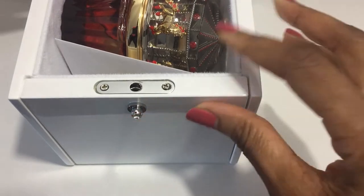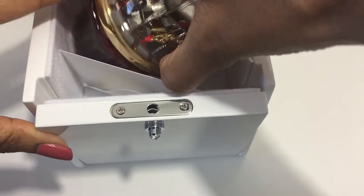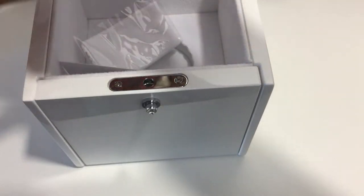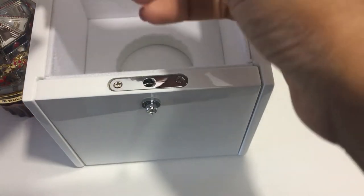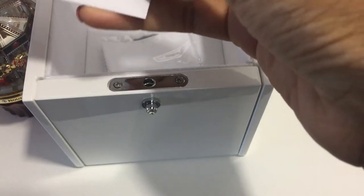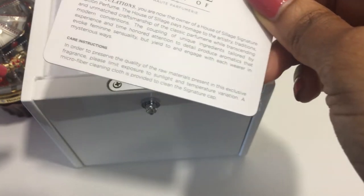And there it is. It looks like I didn't have to be too careful — it's already on this side. And of course, it always comes with a cleaning cloth and a little envelope. It's the congratulations message saying that you're the owner of a House of Siage product, and it has the care instructions.